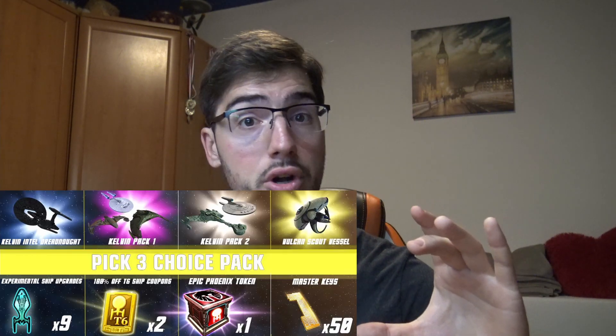What does it contain? This bundle contains 8 different things and you can only claim 3 of them — 3 out of 8 for the amount of money that you give. We can split the bundle into 2 different rows: row number 1 are going to be ships, while row number 2 are going to be items.